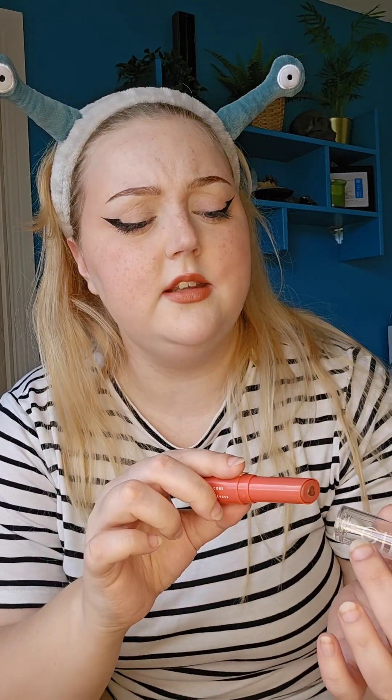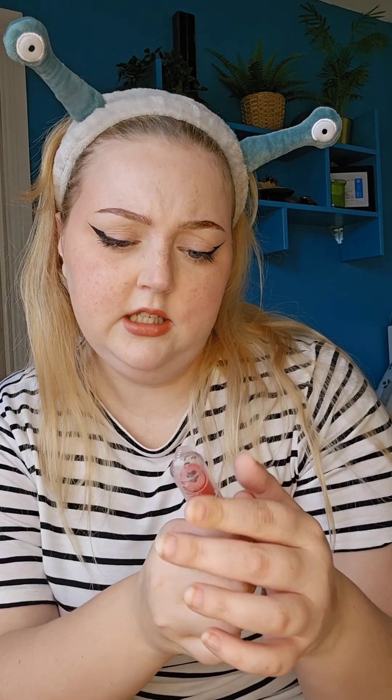I'm just gonna sit and sniff this, it is so nice. I forgot to tell you what colour this is — this one is, I believe, Lovely. I thought I was getting Joyful, but I must have clicked Lovely then. I like it either way. These lippies are lovely. I love elf stuff generally, but for some reason I haven't tried their lippies — I have no idea why. I like this.